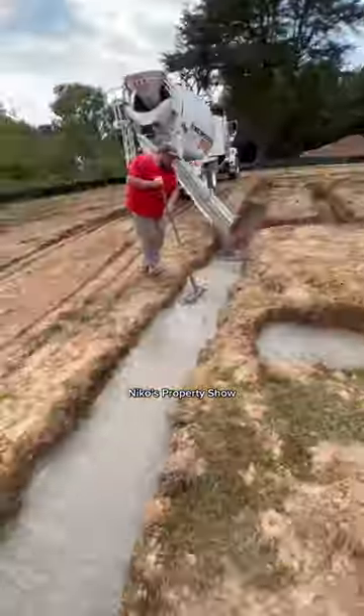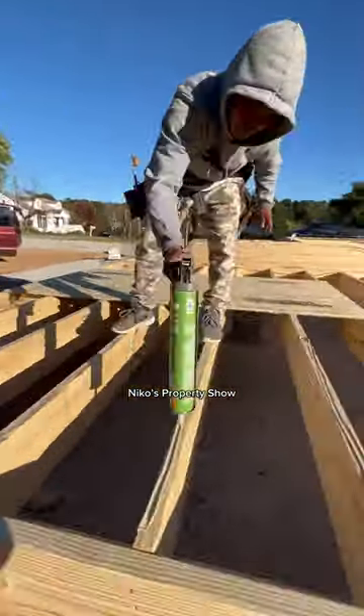I bought some dirt and got these guys straight to work. We got the footing dug and the footing poured. Then the mason showed up and got the entire block foundation done.